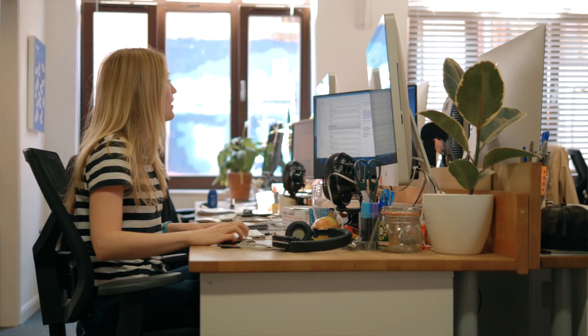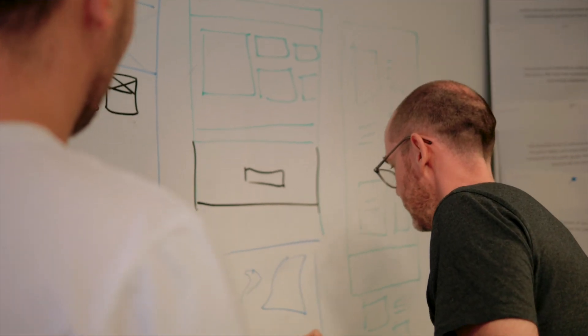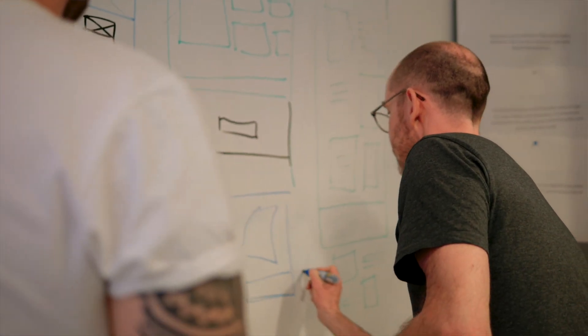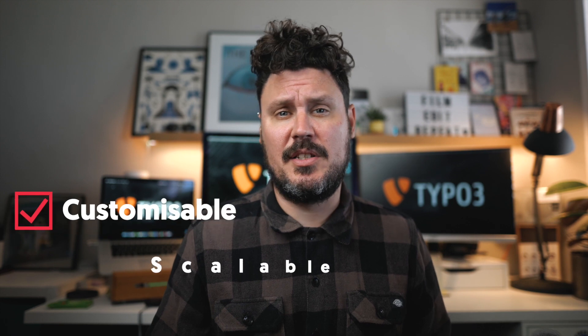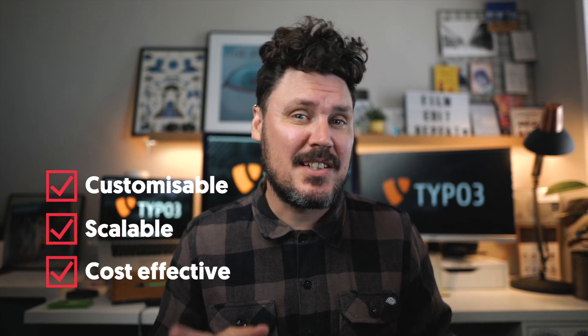Liquid Light has over 25 years experience of building and maintaining enterprise level websites and in that time we've worked with a broad range of different content management systems. We always try and choose the most suitable content management system for the task at hand, and time and time again we have found that Typo3 strikes a great balance between functionality and usability, whilst also being highly customisable, scalable and cost effective.